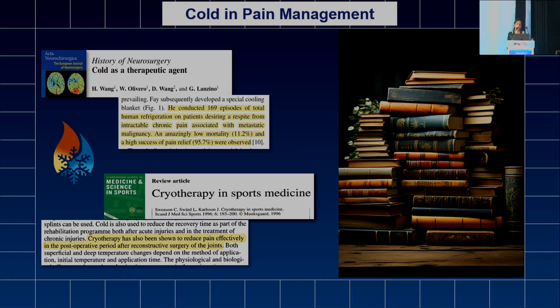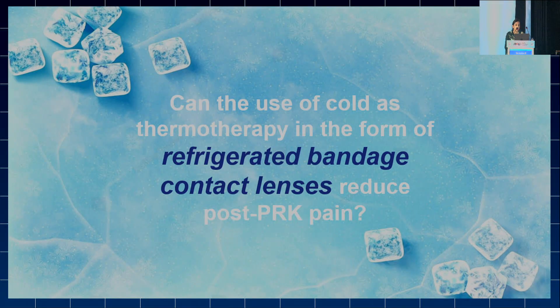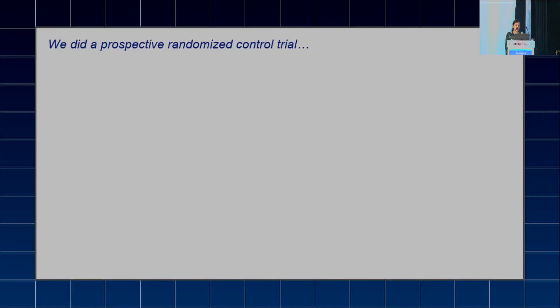We have seen in the literature that cold has been used as a therapeutic agent in preventing pain. Cryotherapy is widely used in sports medicine in the form of ice packs, gel packs, or ice towels. Our question was: can we use cold thermotherapy in the form of refrigerated bandage contact lens to reduce post-PRK pain?